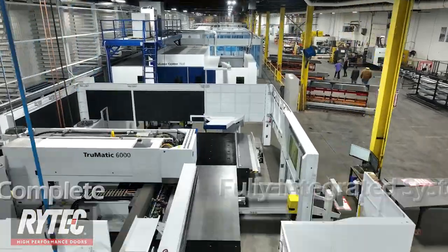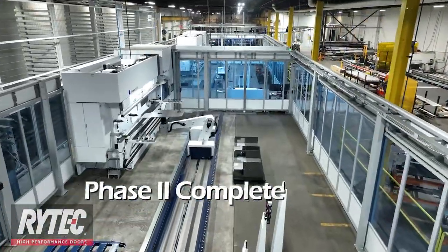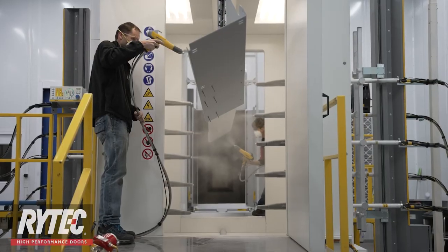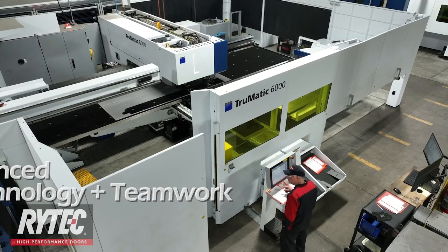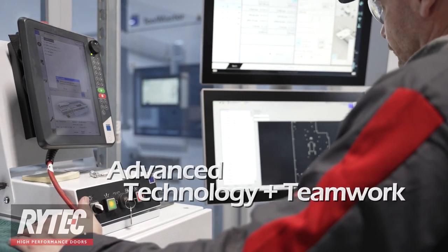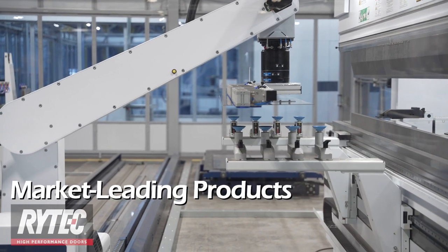With our Phase 2 implementation complete, raw sheet metal flows through multiple stations to ultimately become fully fabricated and formed door parts ready for powder coating and assembly. Stations with programmed operations can be initiated at the push of a button and managed by a single operator. This advanced technology adds to our team members' focus on critical production, assembly, and finishing operations in producing our market-leading product lines.